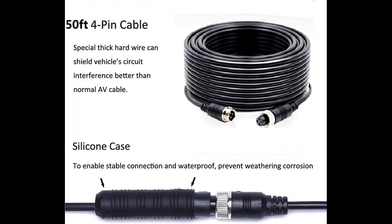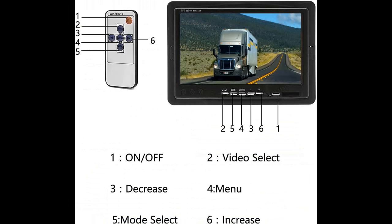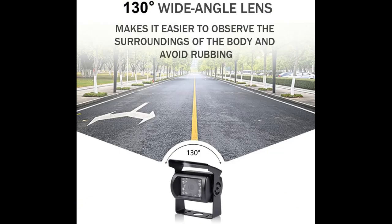High Definition Camera with Wide Viewing Angle. This RV backup camera system features a high-quality camera with 720p resolution, 6-lens glass, and 18 infrared IR LED lights that provide a crystal-clear image with a 130-degree viewing angle during both day and night. This helps reduce blind spots and makes driving safer and easier.